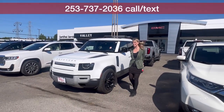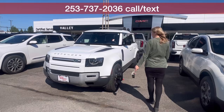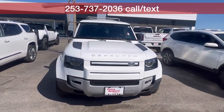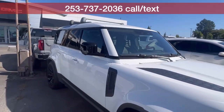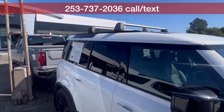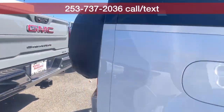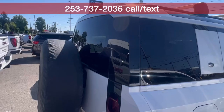Hillary here at Valley GMC in Auburn, and I'm so excited that you're interested in this beautiful 2020 Land Rover Defender. Absolutely gorgeous. It has the white exterior with the black wheels, the roof-lit rails up top, and it has about 42,000 miles on it.